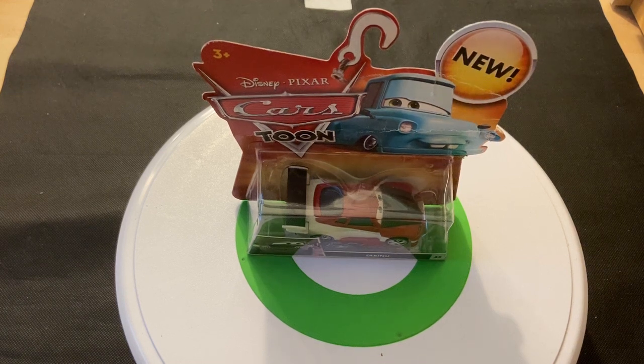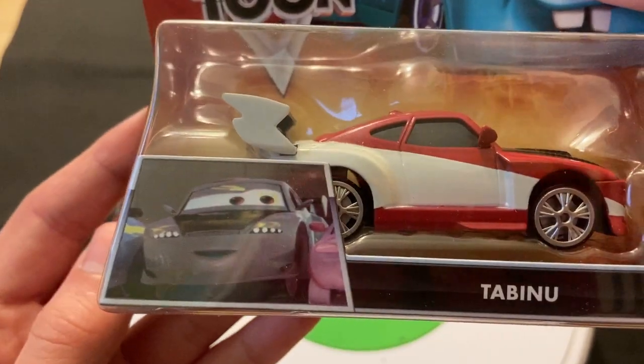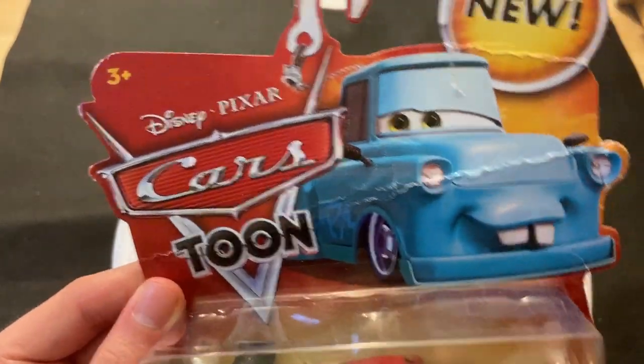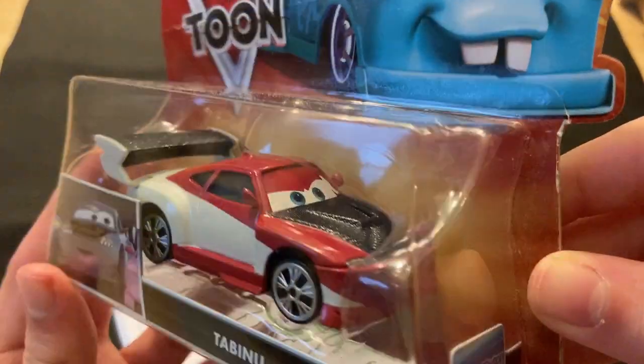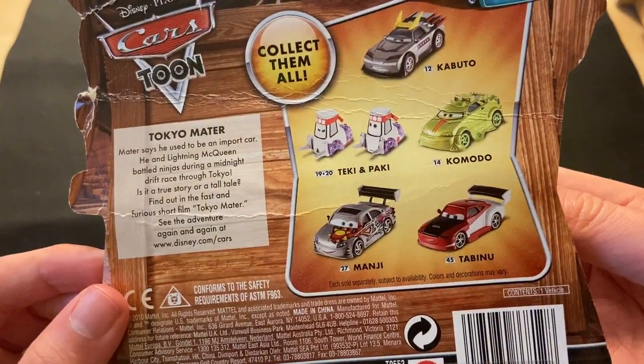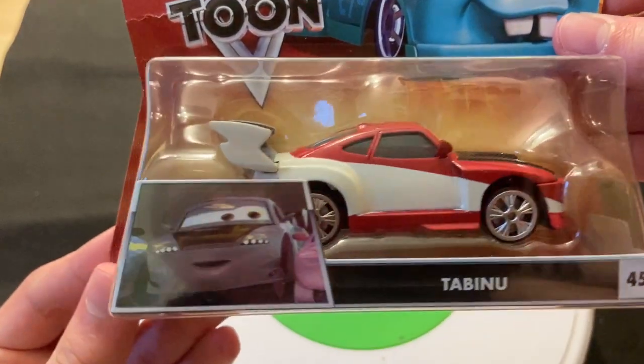Hey guys, welcome to DieCast Reviews. This is a review on Tabainu from the Tokyo Mater Cars Toon Collection. He's appearing in Tokyo Mater there, number 45, and I think the Cars Toon series as a whole — not just Tokyo Mater, but the Cars Toon series as a whole.